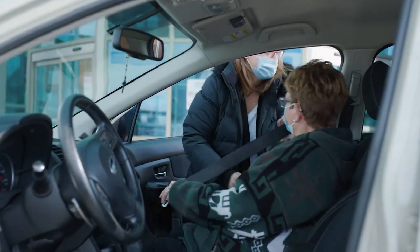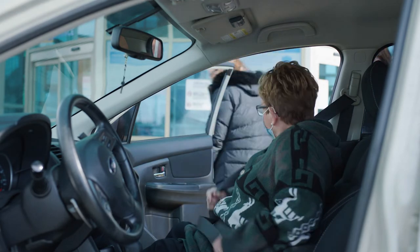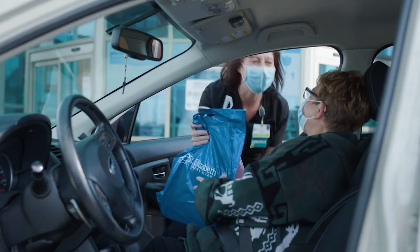Be it a friend, a family member, or a ride from a professional transport service, having your transportation lined up in advance will help speed up your discharge process.